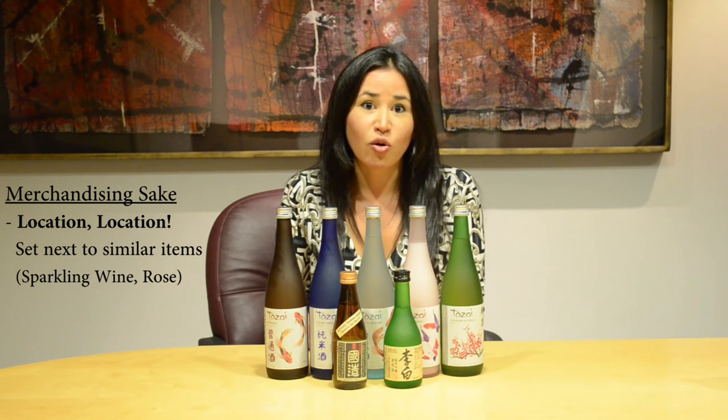A couple things to remember when you're thinking about merchandising sake are location. I often see sake merchandised next to port and sherry, liqueurs, and I think it gives people the idea that sake is very high in alcohol or very sweet.